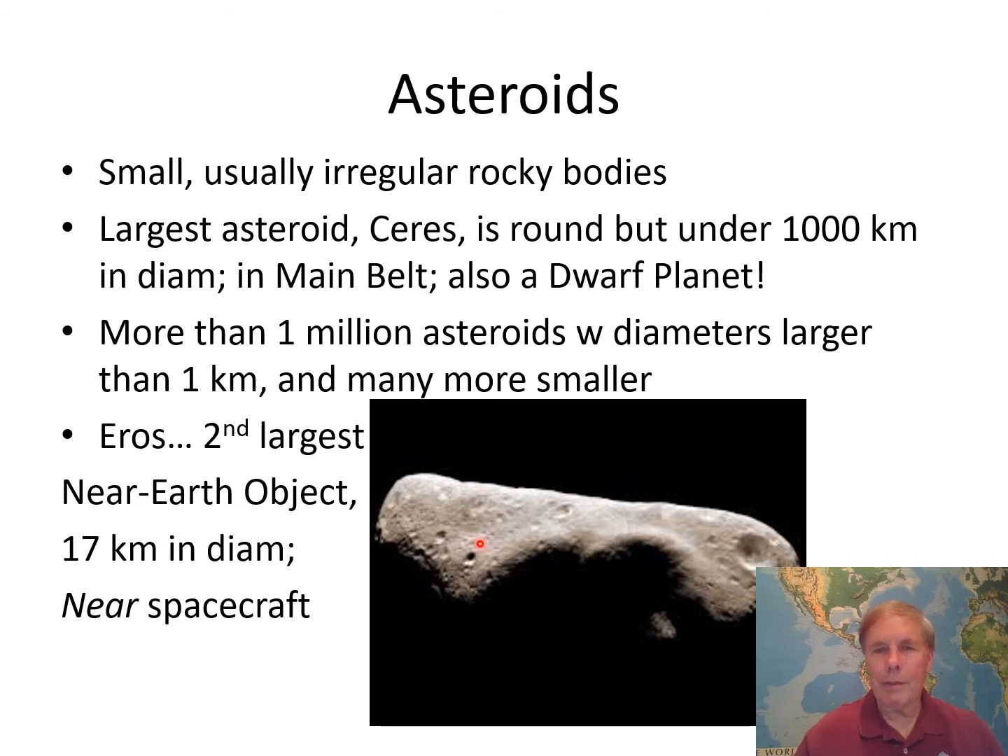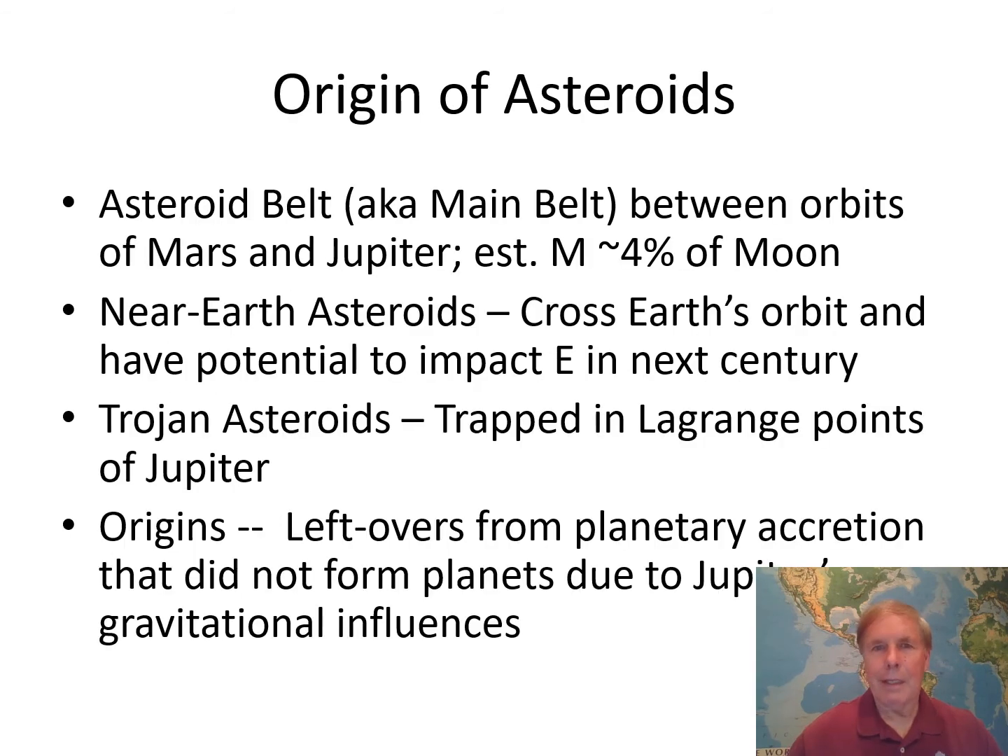Here's an image up close and personal with Eros, the second largest near-Earth object — 17 kilometers in diameter, taken by the NEAR spacecraft. If this thing hit the Earth, that would have global implications. Near-Earth objects are asteroids that have Earth-crossing orbits and might collide with Earth in the next hundred years. The asteroid belt is between the orbits of Mars and Jupiter. The estimated mass of all asteroids in the main belt is only four percent of the Moon's mass — not very much. The so-called near-Earth asteroids cross Earth's orbit and could impact Earth in the next century, though there's no forecast that any one of them will.